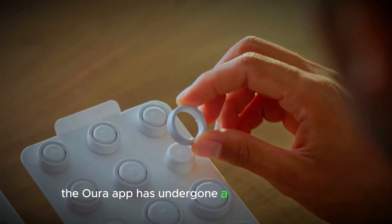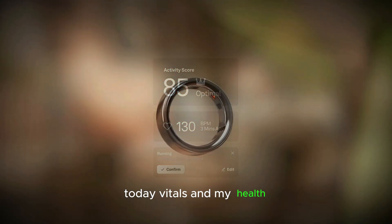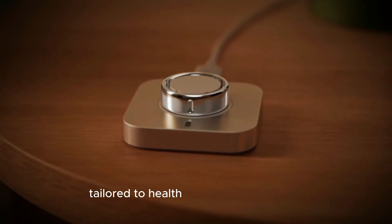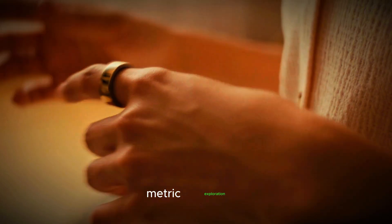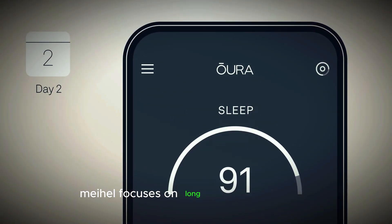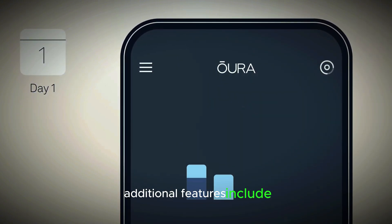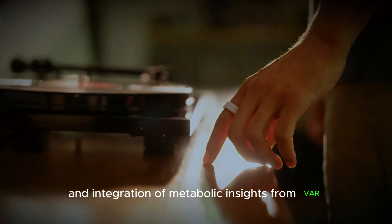The Oura app has undergone a significant revamp, featuring three main sections: Today, Vitals, and My Health. The Today tab provides a dynamic biometric overview tailored to health goals and time of day, while the Vitals section allows for detailed metric exploration. My Health focuses on long-term trend analysis for informed decision-making. Additional features include automatic detection for 40 workout types, thermal window predictions, and integration of metabolic insights from the Veri acquisition.